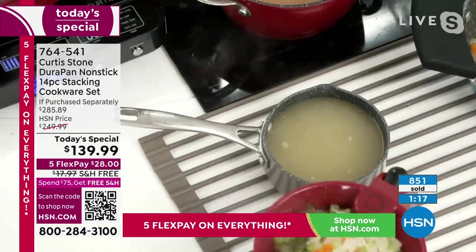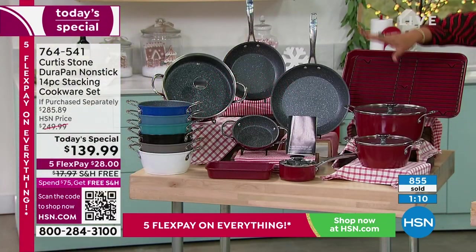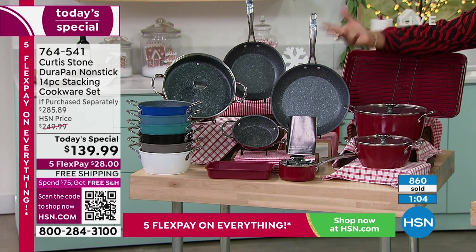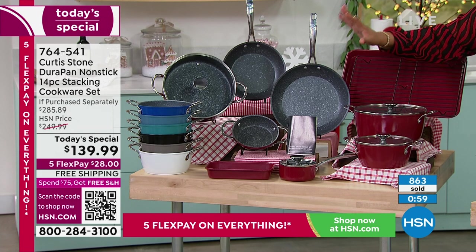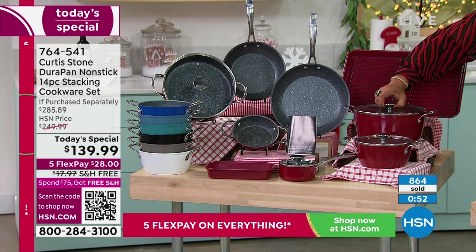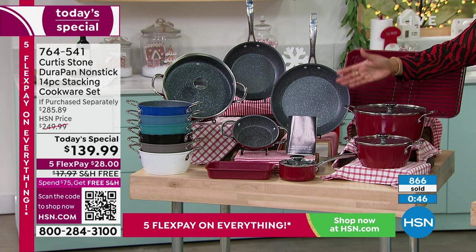I invite you to order. This is absolutely incredible because you're getting a whole entire set, your foundational set, all of your essentials — not only to make your whole entire Thanksgiving meal, but your weekend meals when your family comes over and everything in between. You're getting 14 pieces and for the first time, we're giving you lids that are flat now so this whole set is stackable. It's basically your new kitchen in a box and it's only going to take $28 to get this delivered.